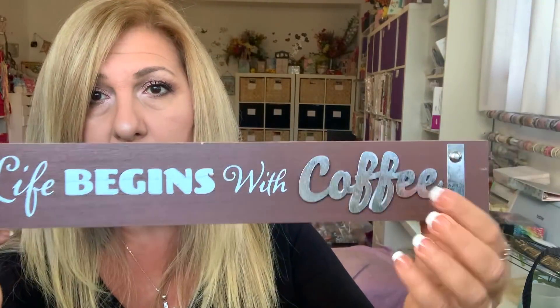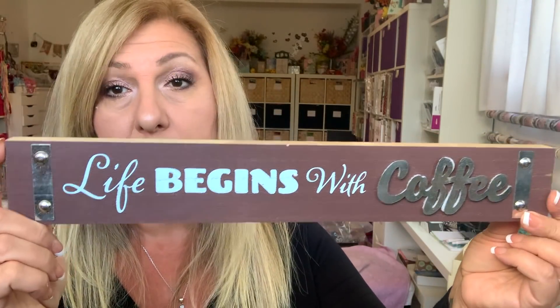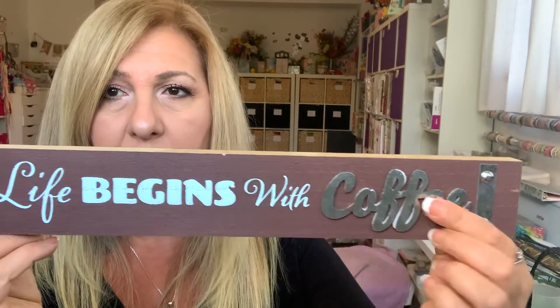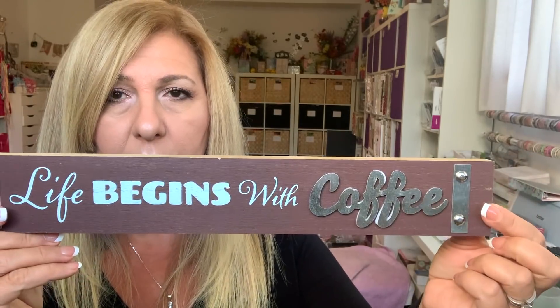I found this sign and I just love the metal. It says 'life begins with coffee.' I love the metal on it, so I grabbed it — again, $1.25. Oh my gosh, I'm running out of space.